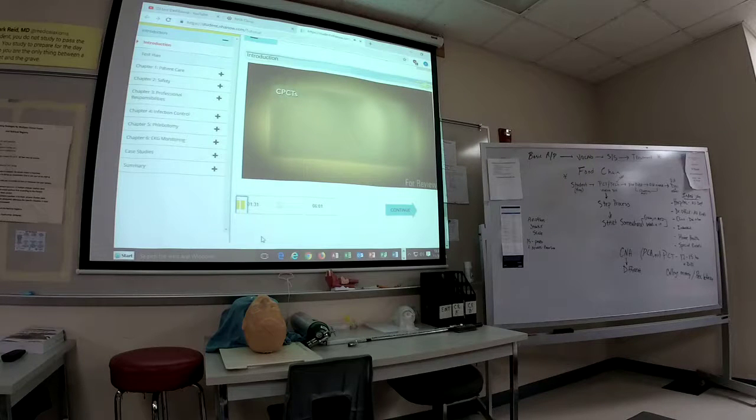Many CPCTs use their knowledge and training as a stepping stone for becoming an LPN or RN. Salaries for CPCTs range from $18,000 to $35,000 annually. The CPCT certification establishes a standard of care among CPCTs. To sit for the CPCT examination, you must have a high school diploma or GED and complete a training program. However, you may substitute one year of CPCT experience in lieu of attending a formal training program, and you must provide documentation of that work. If you meet these criteria, you may register online at www.nhanow.com.